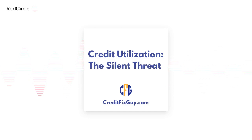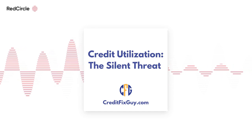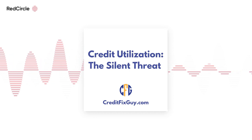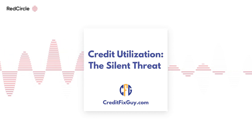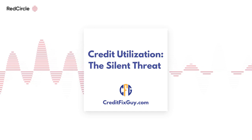Credit utilization is a big deal because it accounts for about 30% of your credit score. Lenders use it to gauge how responsibly you manage credit. A high utilization rate can be seen as a red flag, suggesting you might be overextending yourself financially.